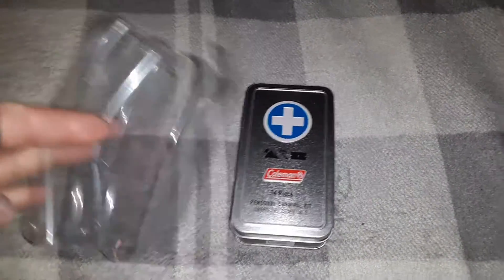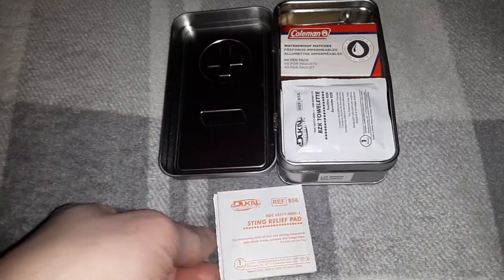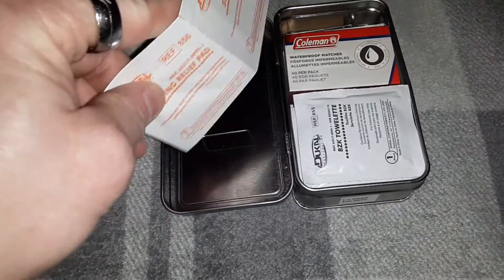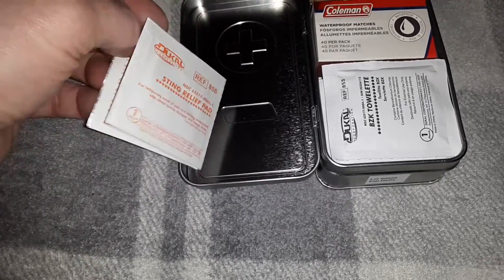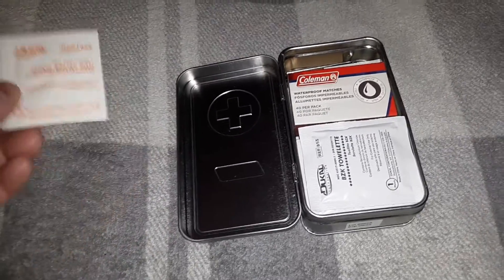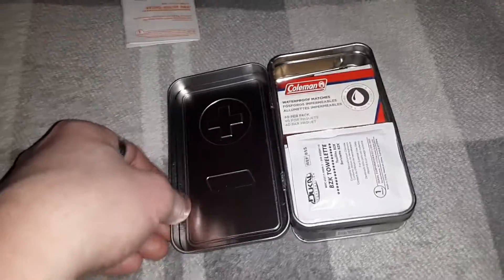I cut the plastic off to show you basically what you're going to get in one of these quick little survival-type kits, so you know exactly what you're getting. These run just a little over six dollars, and it comes with a really nice steel tin. First thing you'll see is sting relief pads — so if you get stung by a wasp or something, these are really good to help reduce the itchiness. You get three of them, which is good to have in a backpack just in case you're out camping and get stung.